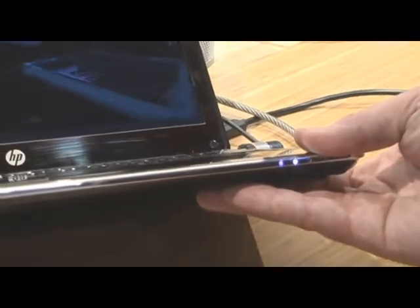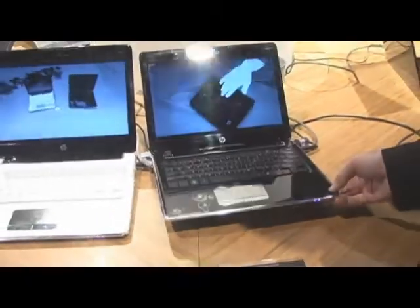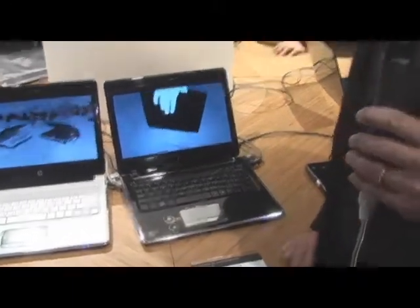I have a MacBook Air at home, and I like that, but I have to tell you, it's awful close to the dimensions in terms of the height of this baby.